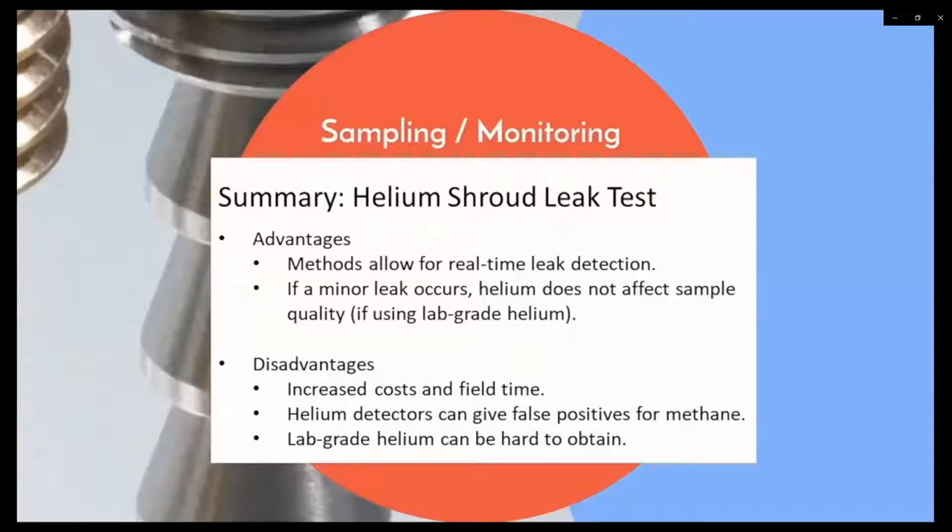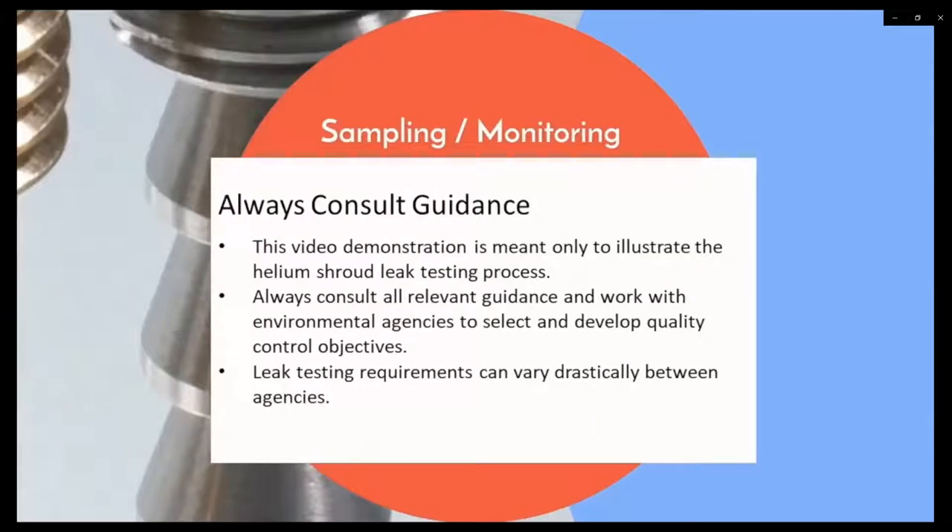Helium shroud leak testing is a tried and true method. Advantages include the ability to identify leaks in real time prior to collecting a sample, and the inert characteristics of helium gas mean that if a leak occurs the sample isn't compromised. However, disadvantages include increased costs and logistics. It should also be noted that helium leak detectors can provide false positives in the presence of methane, which can undermine their use at petroleum or chlorinated VOC vapor intrusion sites. Always consult all relevant guidance and work with environmental agencies to select quality control objectives, as leak testing requirements can vary drastically between agencies and locations.